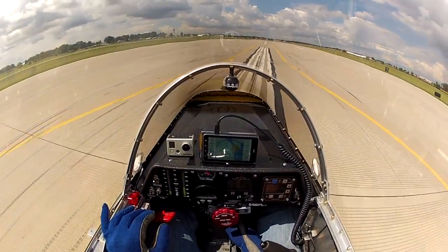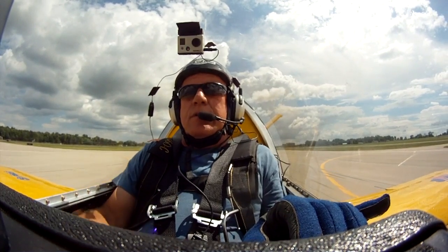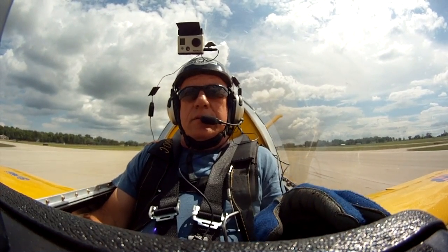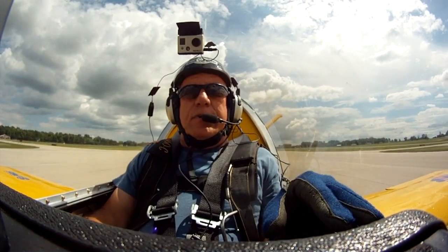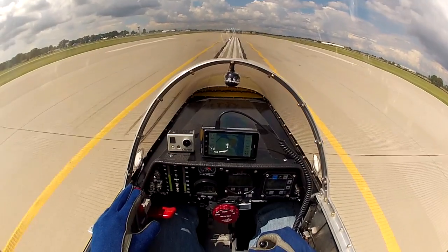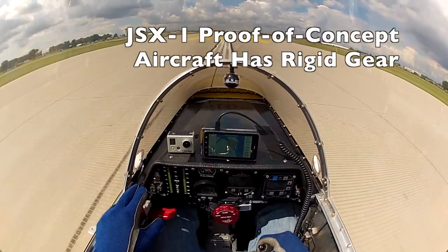Line it up on the runway. There we are, nice and straight. Coming up on the throttle. There's 70%... 80... 90%... and there we go, there's full throttle.